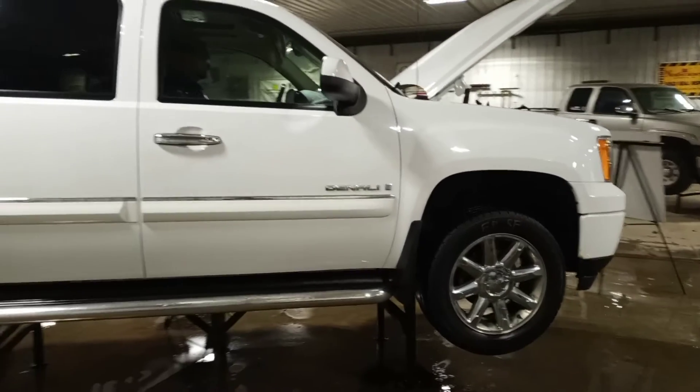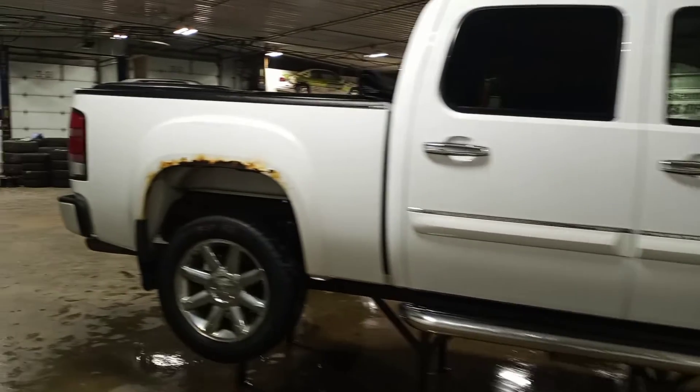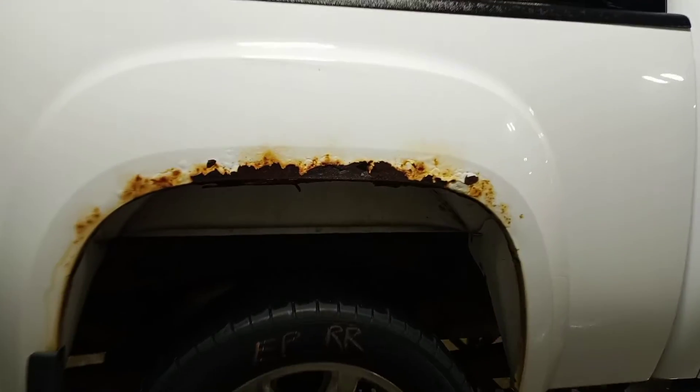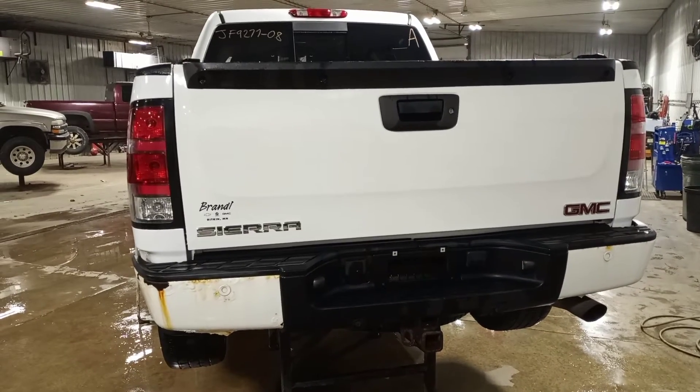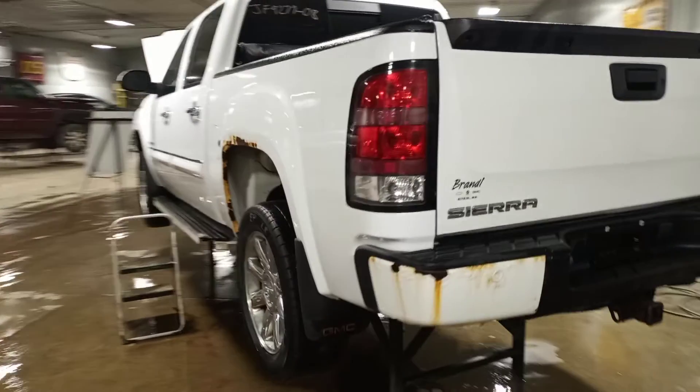Crew cab with the extra short box. 20-inch wheels. The box has rotted out. Rear park sensors. Nice skate.